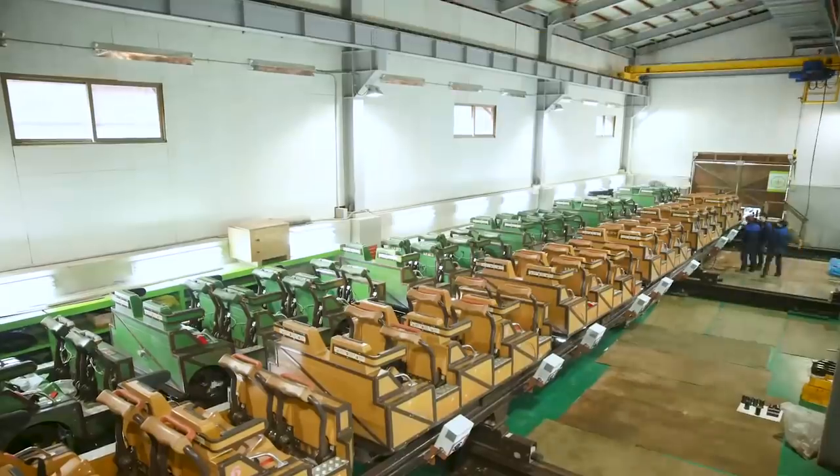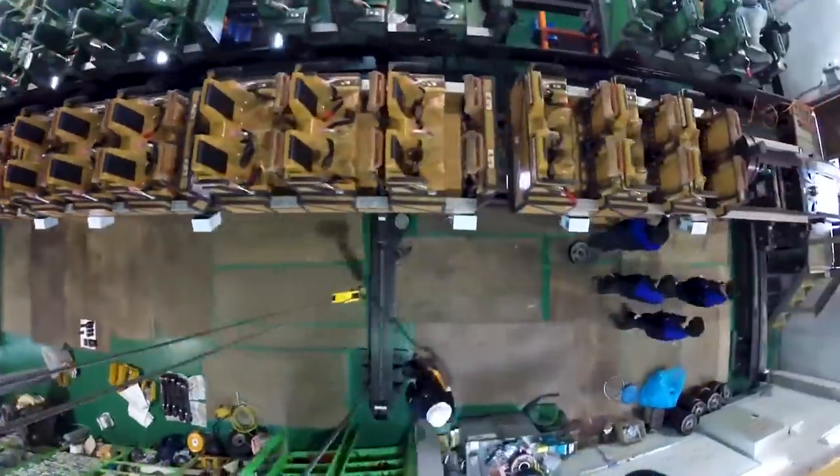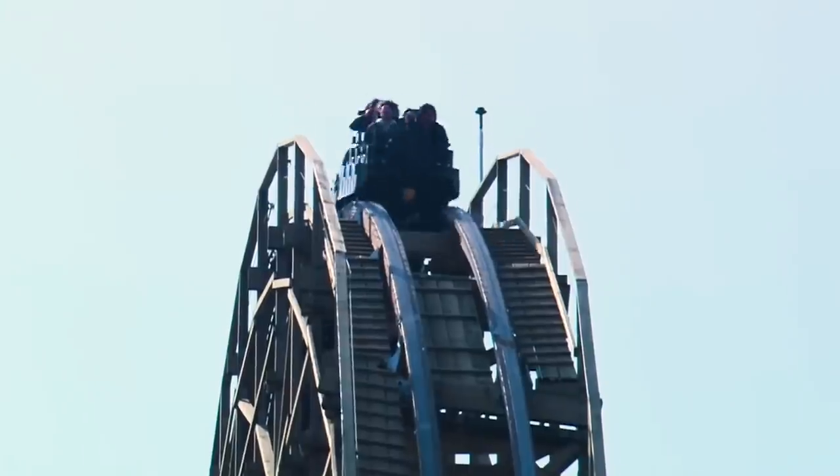A ride on T-Express begins with guests boarding one of three vehicles, each of which are made up of six cars, seating riders in three rows of two. This leads to a total of 36 visitors per train.